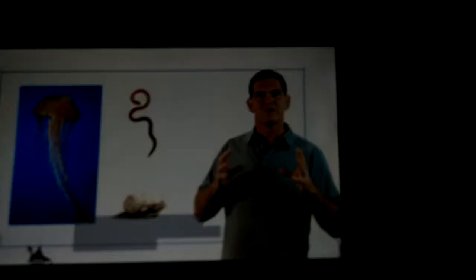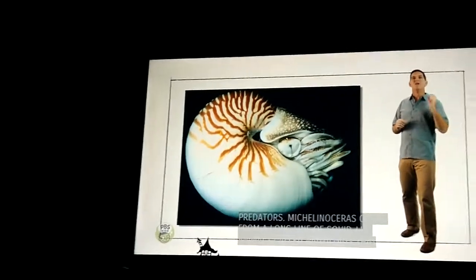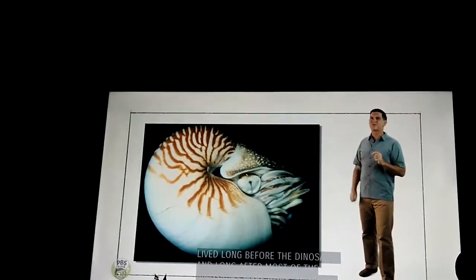The shell of Michelin Oseris protected it from bigger predators. Michelin Oseris comes from a long line of squid-like animals called nautiloids that lived long before the dinosaurs and long after most of the dinosaurs were gone.